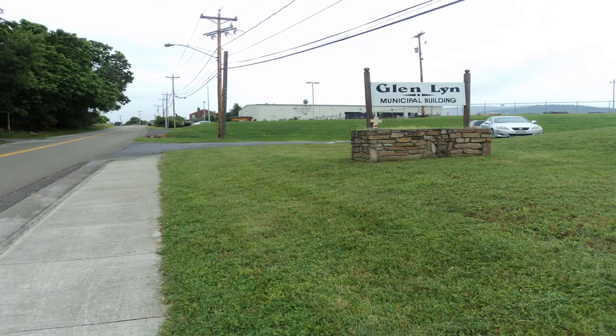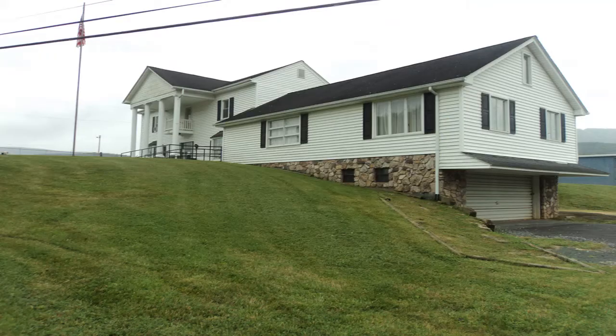The asphalt bike trail turns into a concrete sidewalk, which in turn ends in front of the Glenlin Municipal Building. Turn around here and retrace your steps to the Glenlin Town Park to complete the hike.